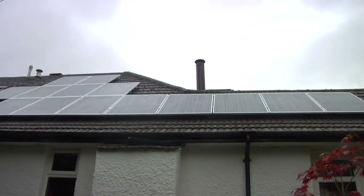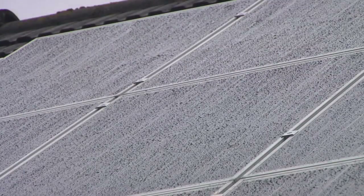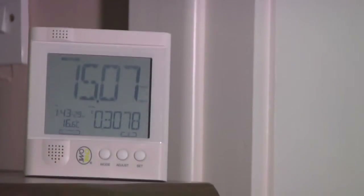Solar PV panels do not require direct sunlight to work. They will still generate electricity on a cloudy day. So, come rain or shine, your system will generate clean, green energy.